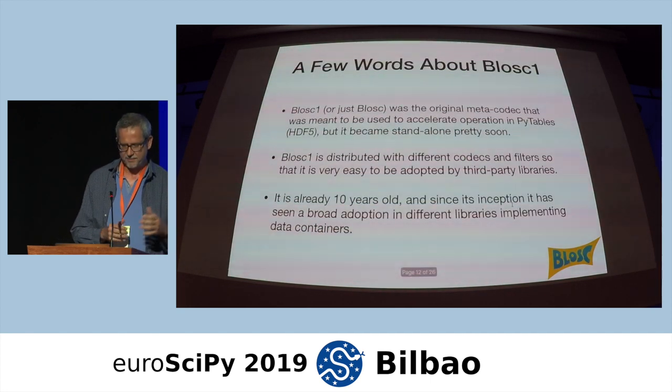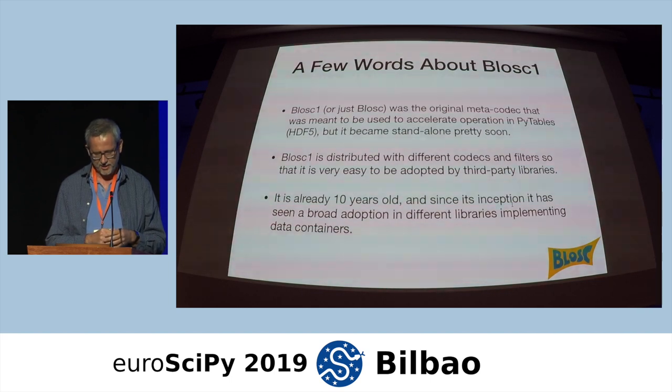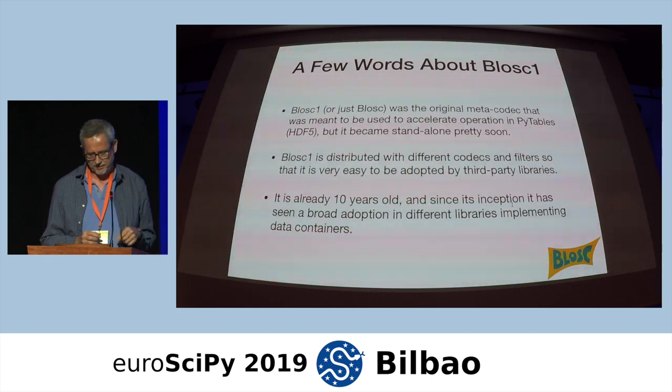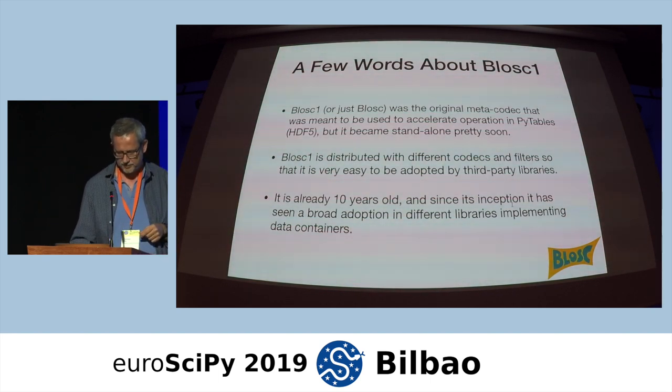BLOSC1 is essentially the original meta-codec, which was meant to accelerate operations on PyTables, one of the wrappers for HDF5. It is already ten years old and since its inception has seen broad adoption in different libraries and containers. For example, Zarr uses BLOSC by default. In the comparison I showed you, BLOSC was used in all the different containers.